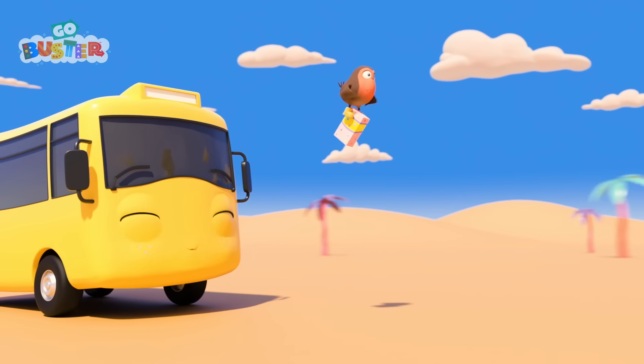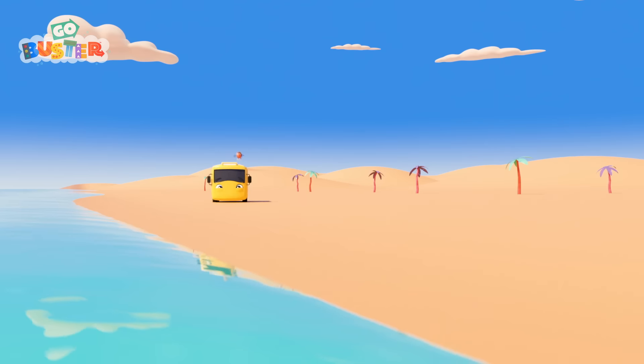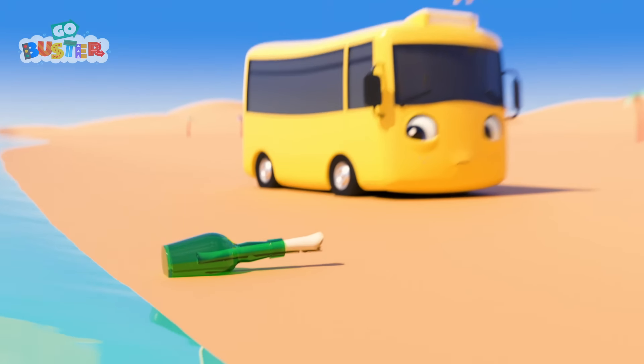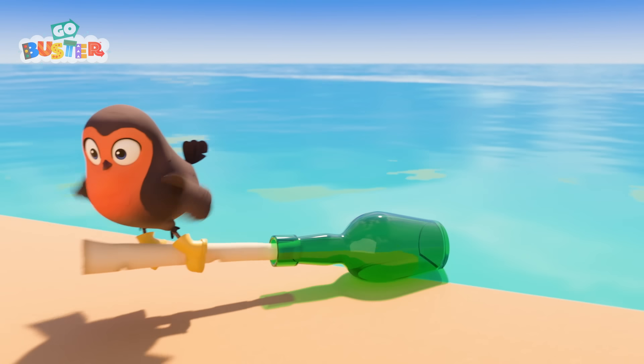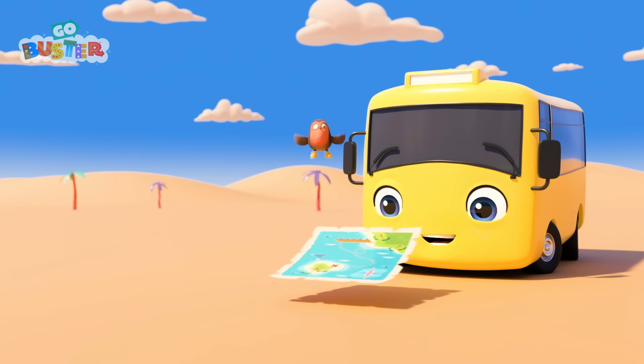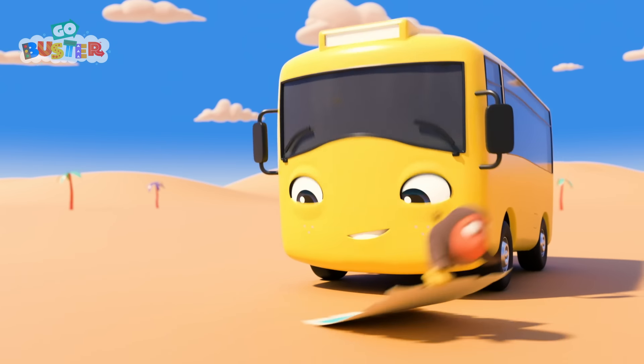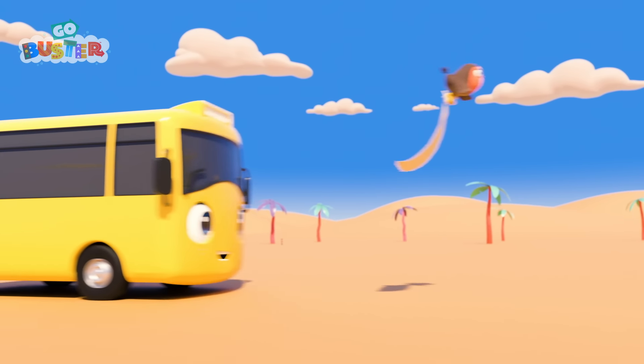It's Buster and Robin! Buster looks like he's enjoying that bubblegum a lot! What's that? A message in a bottle. I wonder what it is. Whoa! It's a treasure map! X marks the spot. Buster and Robin are going to find the buried treasure.